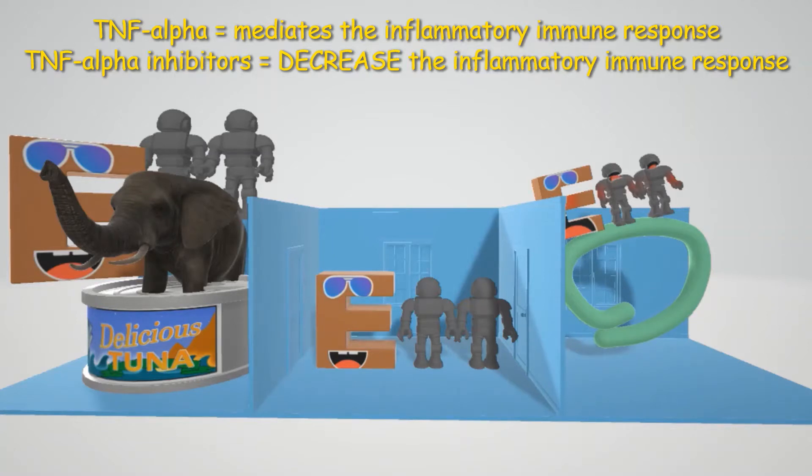So these drugs — TNF-alpha inhibitors — are going to decrease the immune response, and therefore they're very important for controlling out-of-whack autoimmune disorders, which we'll describe.